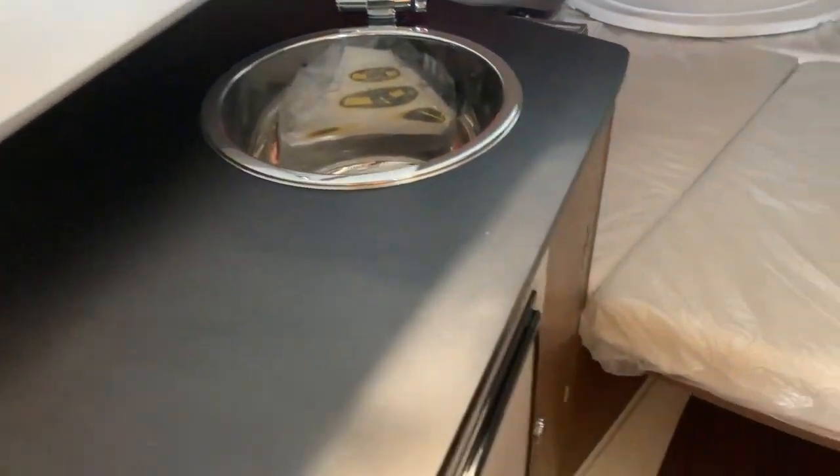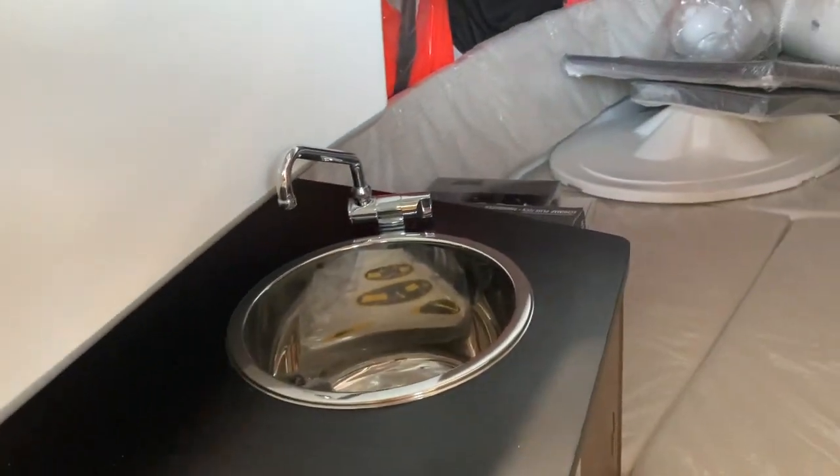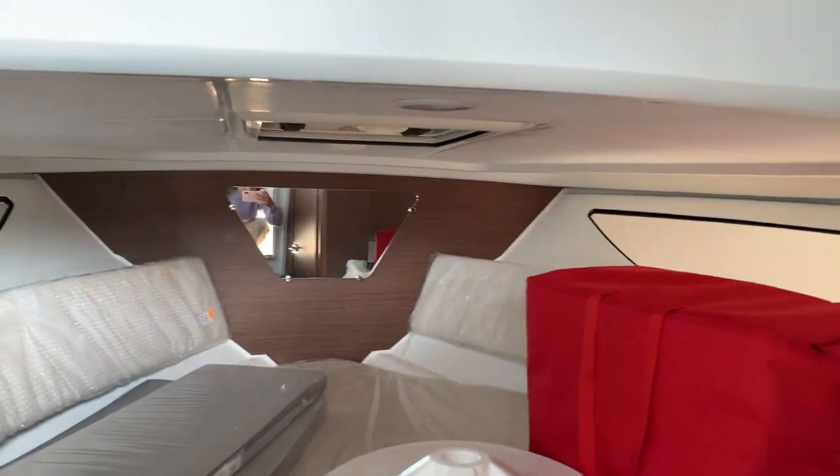Moving on to the cabin, we have a sink, fridge, a bed, and a separate toilet. What is also very nice about the cabin is that we have an actual opening hatch at the top.